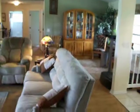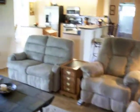Back out and back in the living room. View out the back sliding doors.